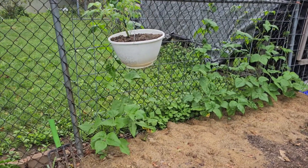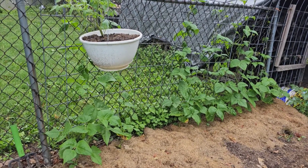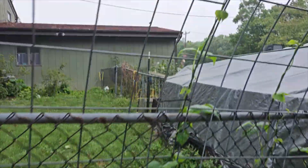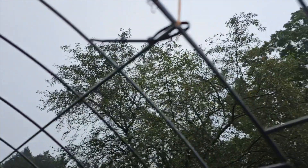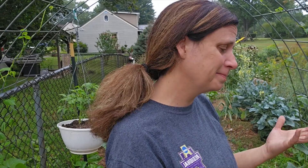The cave beans are absolutely taking off. Looking back at a video I published around July 5th, these were just germinated with two little leaves, and now the vines — if you follow them up — this one is a little bit over my head, and that one over there is also up over my head, so that's about a six-foot vine at this point. I'm really excited to see what this looks like by the end of the season. I've been doing winter squash here for the past few years; this year we're doing cave beans. I got them in a little later than planned, but such is life.